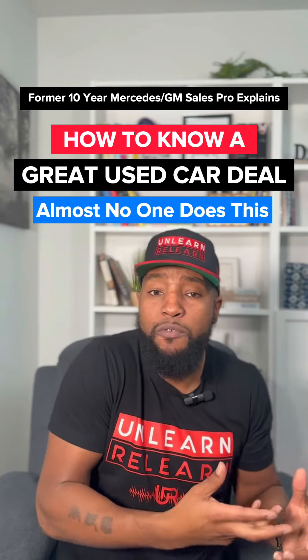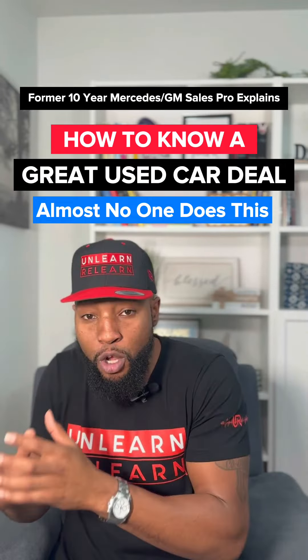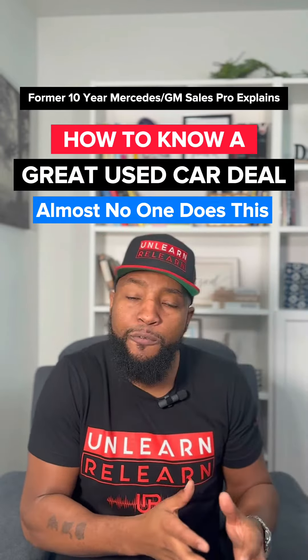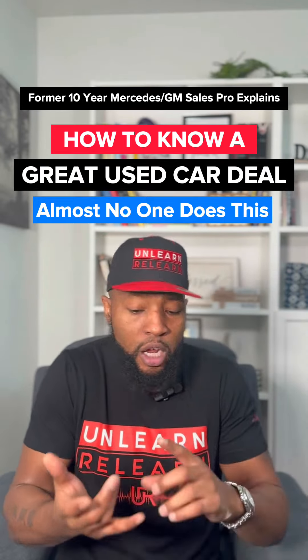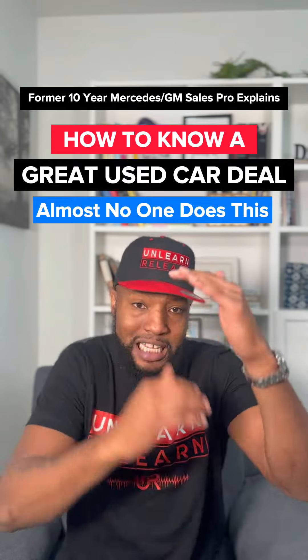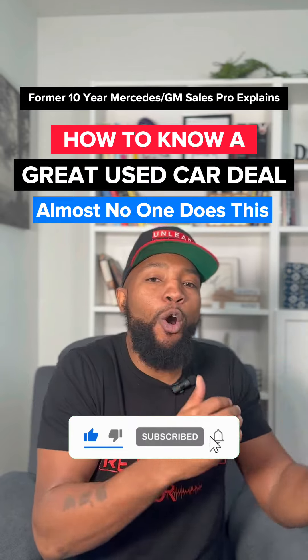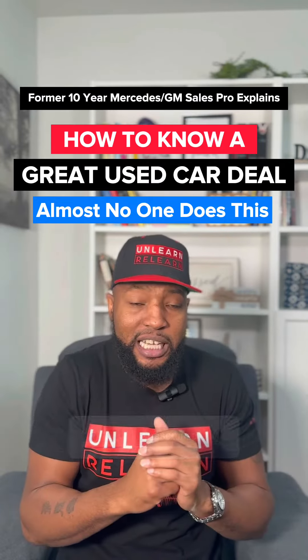Like I just picked up a 2020 vehicle, three years old. It was $54,500 when it was new. I paid $31,800 for it — I got a 42% discount — clean Carfax, 26,000 miles, lots of service records. And I can look and say all the other cars I was looking at did not offer that high of a percentage discount.